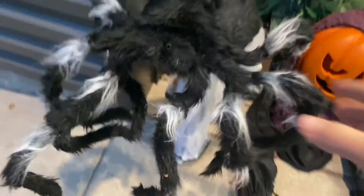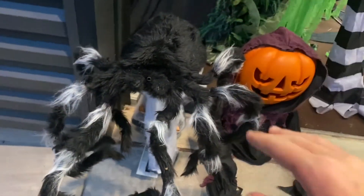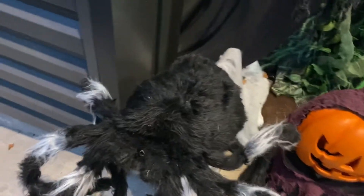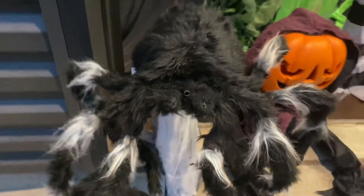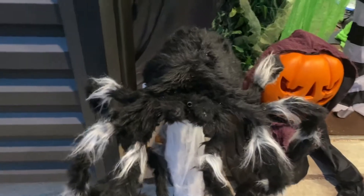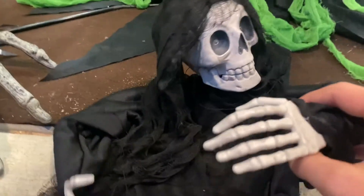Next is my second purchase — the black and white jumping spider. This is probably the most common animatronic you'll ever see. It used to be $90 but they brought it down to $50, so I got it for $50. He basically just jumps up. This is the black and white jumping spider from Spirit Halloween. His motion sensor is pretty bad, but you can use a step pad or remote controller and he'll be ready to scare people.